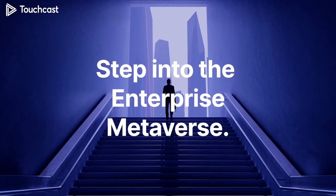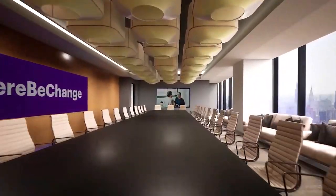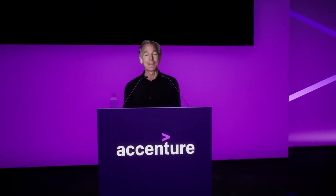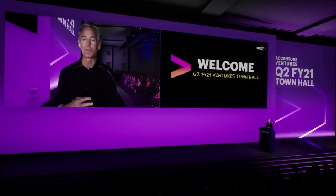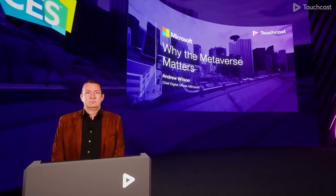If you want to bring your company to the metaverse, there's no better way than TouchCast. At the intersection of mixed reality and artificial intelligence, TouchCast's Metaverse City can help you deliver powerful communication, collaboration, commerce and learning experiences.